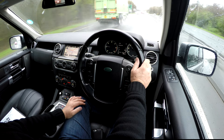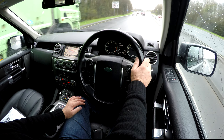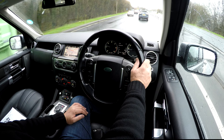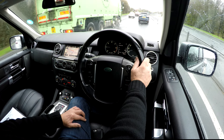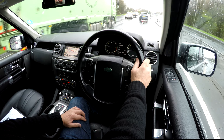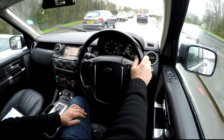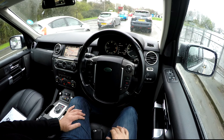It just takes everything in its stride. It's a really smooth ride. You can see over everybody in front except other four-wheel drives, and mostly it keeps your head above the spray on the motorway so you're not as unsighted as you would be in a saloon car.